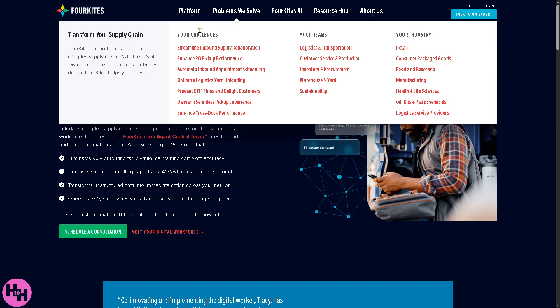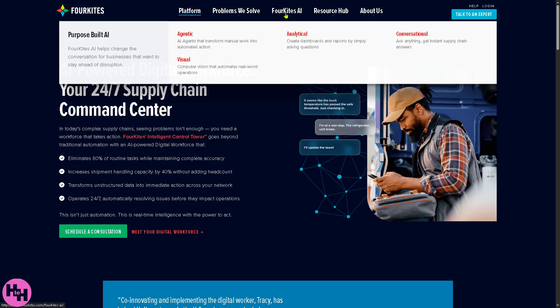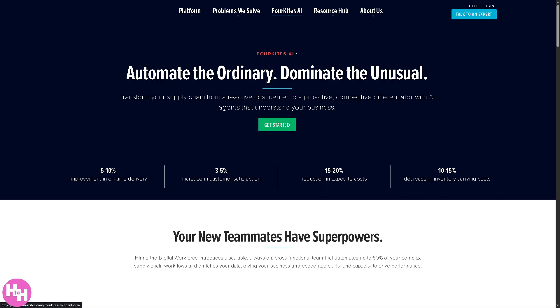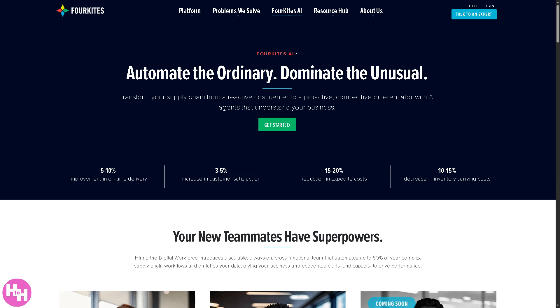Moving to the Problems They Solve section, the most important part of ForeKites is its purpose-built AI. One feature I particularly like is the Agent AI — an AI-powered tool that takes over repetitive or manual tasks like data entry, tracking shipments, or updating systems and does them automatically. It helps logistics teams save time and reduce human errors. For example, an AI agent could automatically notify customers of a delayed delivery without anyone having to send the message manually.